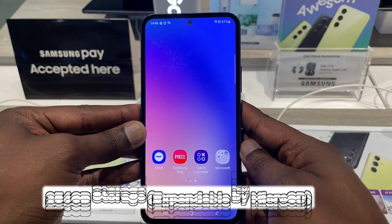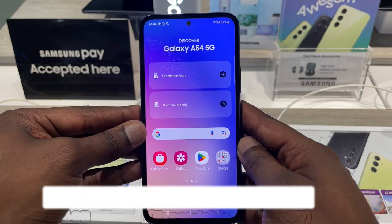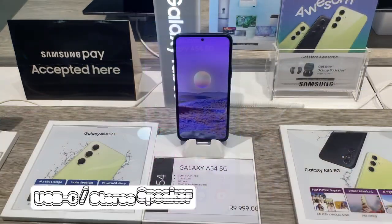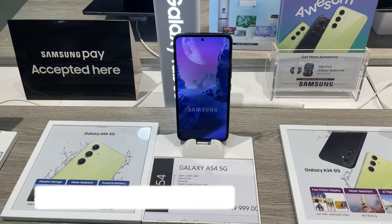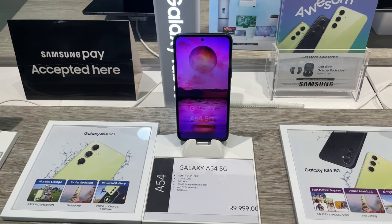The phone also has 256GB of storage, expandable via microSD card. It uses a USB-C SIM, has stereo speakers, and carries an IP67 water and dust resistance rating for added peace of mind.